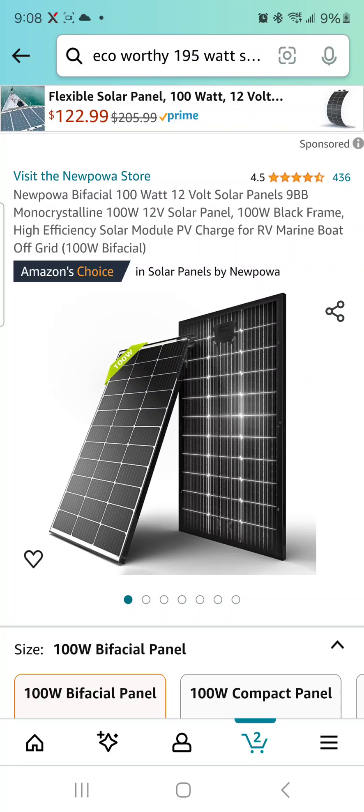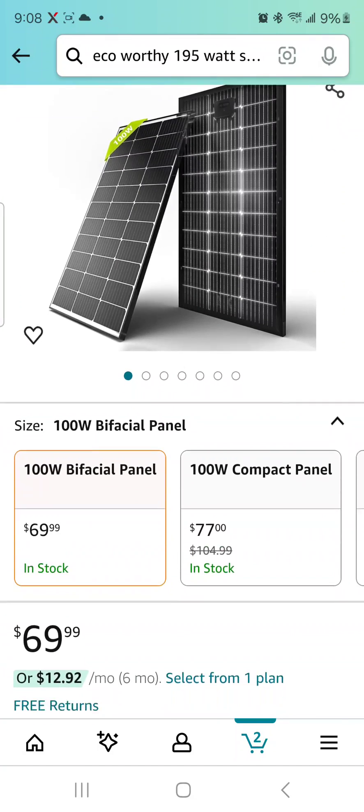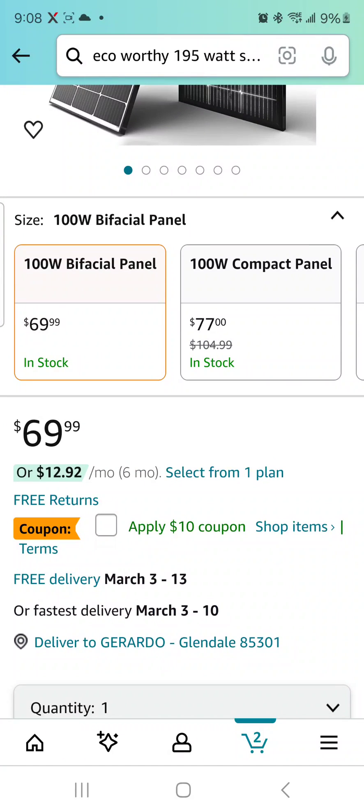This one gets energy from both sides, so it qualifies for a reflective setup — like if you have white paint or maybe mount it on a shiny surface to get some reflection towards the back. This one is $69 with a $10 coupon. I'll leave both links down below in the description. Don't forget to subscribe, hit the like and the bell, and we'll see you on the next one. Thank you for watching.